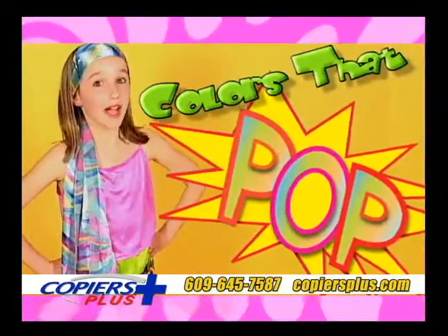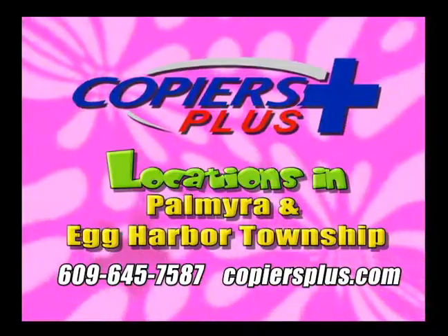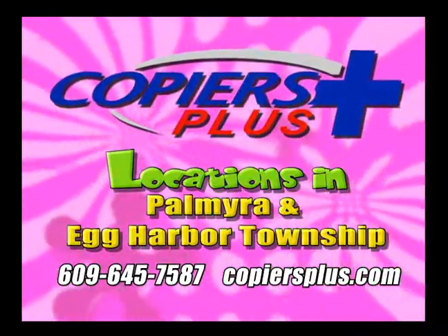Add Colors That Pop to your business. Copiers Plus makes it easy and affordable, with locations in Palmyra and Egg Harbor Township, or on the web at copiersplus.com.